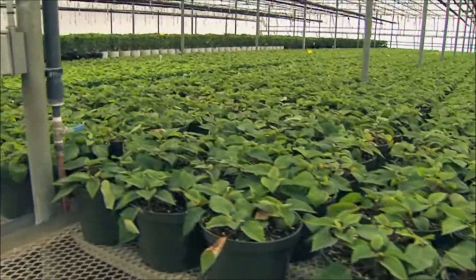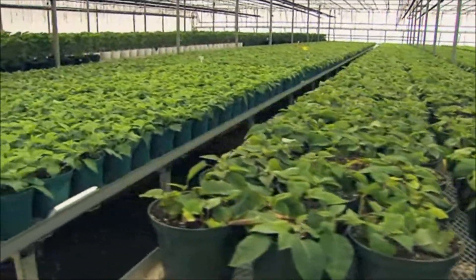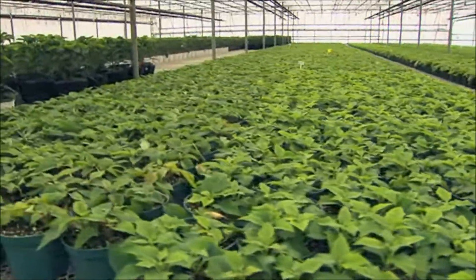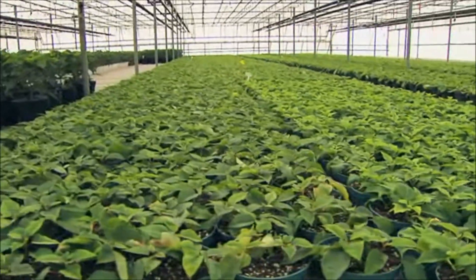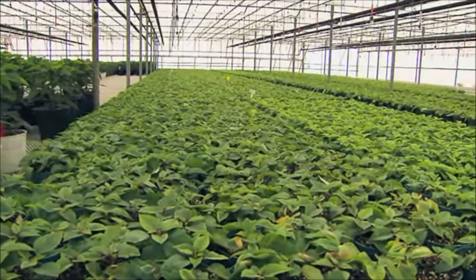Since 2005 we've had very good results with biological control. Consistently clean crops — even when the plant material that came in was not very clean, we were still able to manage to get the crop through to the other end without having to resort to pesticides.